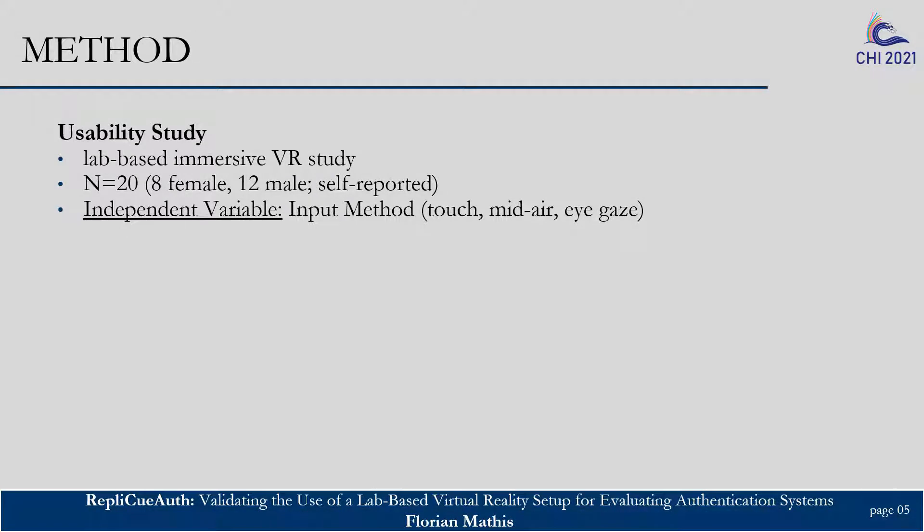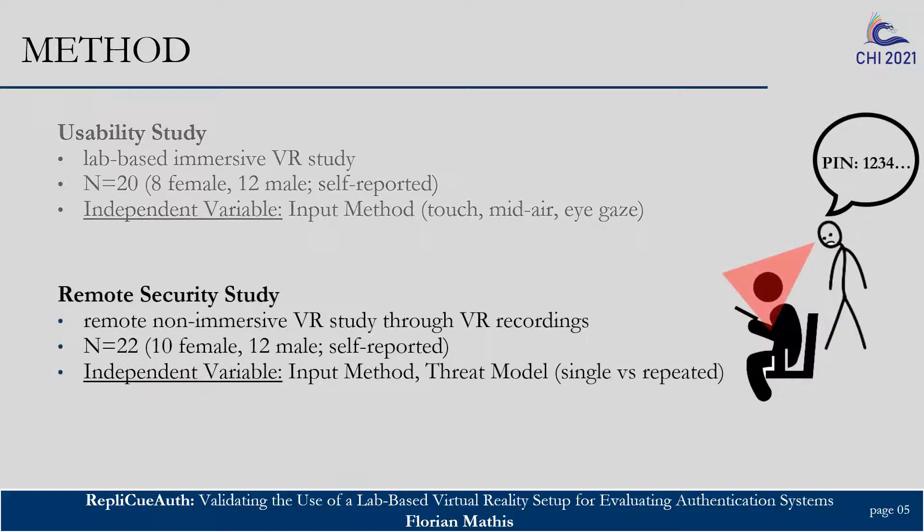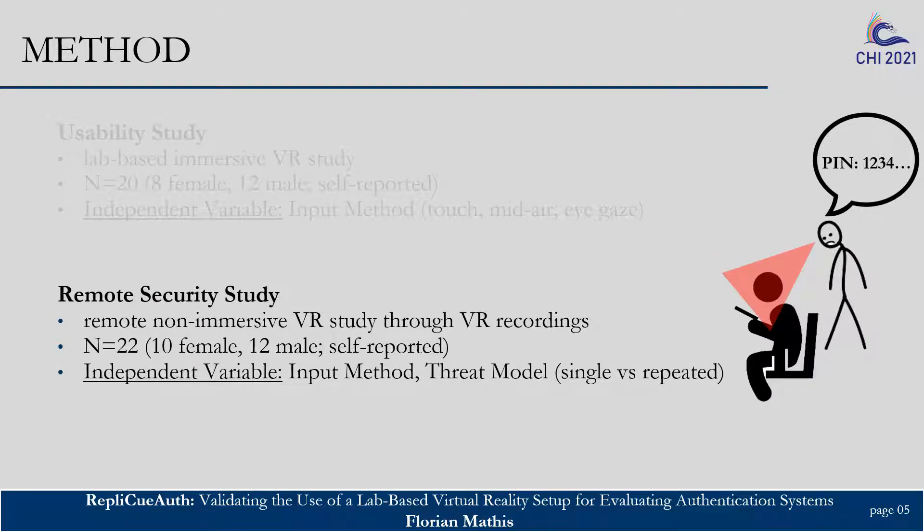We conducted two user studies. A lab-based in-VR usability study where participants entered a set of PINs with touch, mid-air, and eye gaze. And a remote non-immersive VR study where participants in the role of attackers observed authentications performed by an avatar in virtual reality. This depicts the scenario where an attacker looks over the user's shoulder, which is also called shoulder surfing.